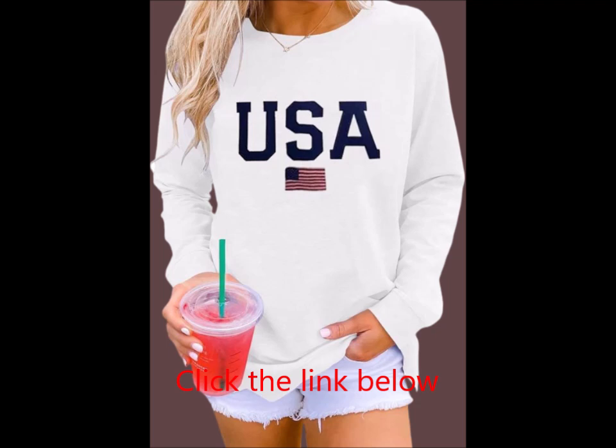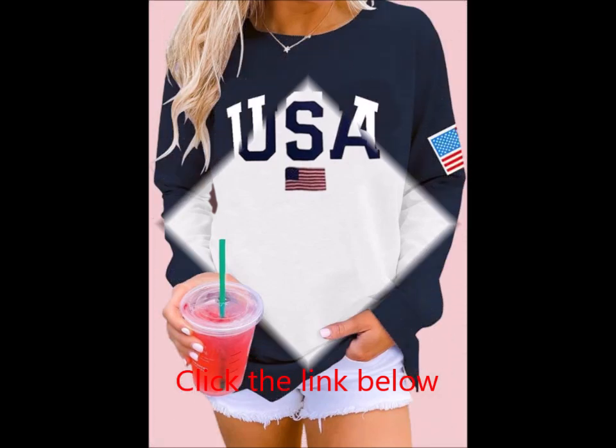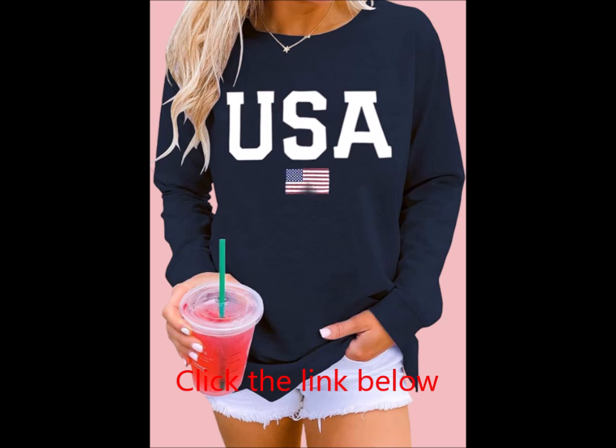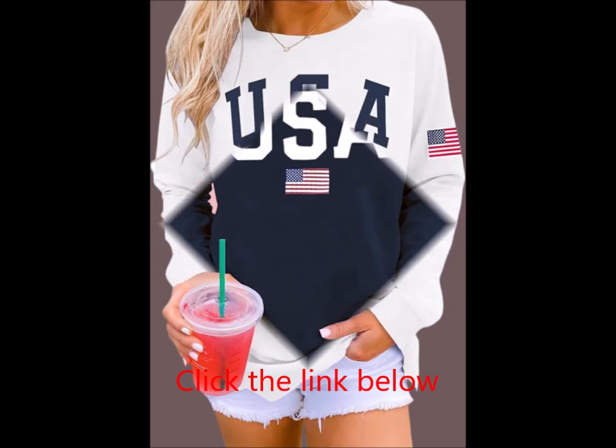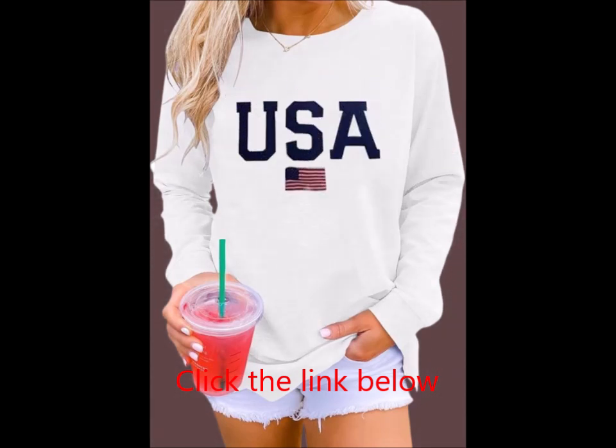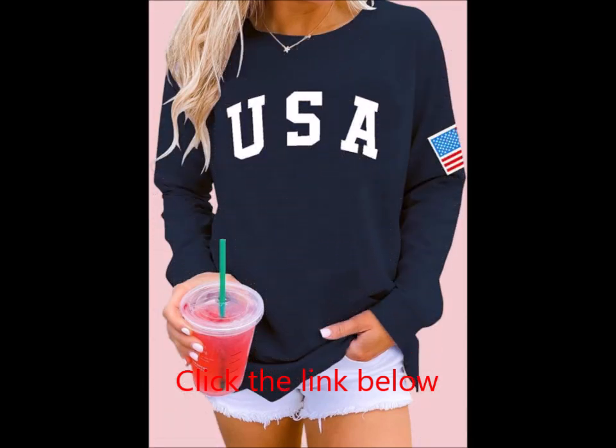Special designs: Embrace the 2024 USA Olympic spirit with this trendy graphic sweatshirt, featuring a patriotic USA flag design and America letter print. With a relaxed, loose fit, this casual pullover is crafted into a stylish silhouette that's easy to dress up or down. It's the perfect combination of comfort and style, ensuring you'll never go out of fashion.